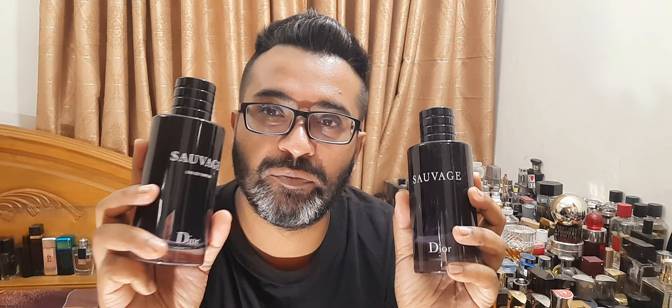Today's battle is Dior Sauvage EDT versus EDP — massive 200ml bottles, which I think is as big as they make them. Prices are expensive; Dior is expensive, around 85 to 100 dollars depending on where you are. Dior and Chanel don't discount their fragrances that much, and you have to buy them from their showroom or outlet. Let me talk about the EDT first.